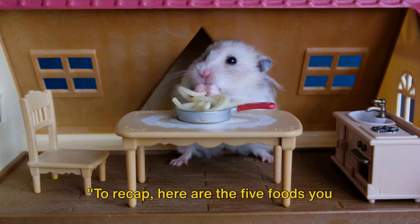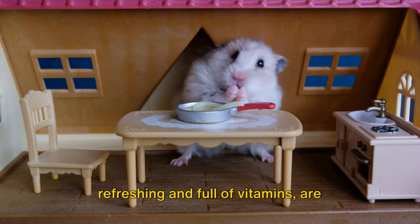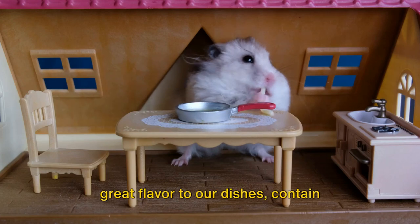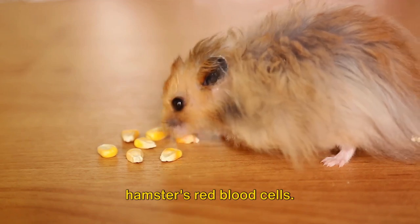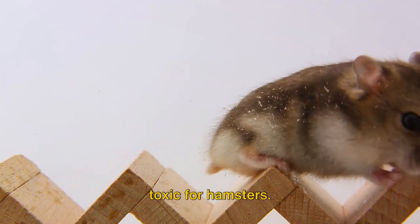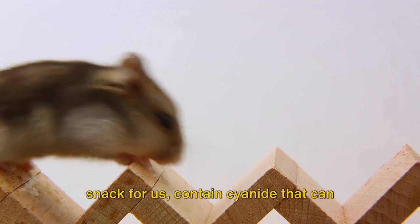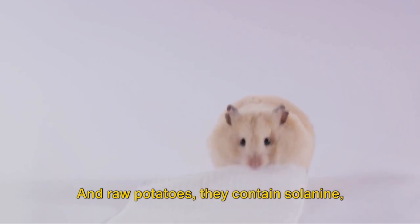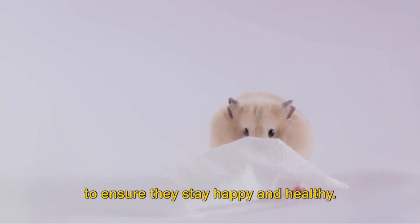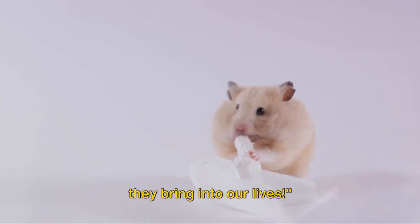To recap, here are the five foods you should never feed your hamster. Citrus fruits, although they may seem refreshing and full of vitamins, are simply too acidic for your little friend's system. Onions and garlic contain substances that can negatively impact your hamster's red blood cells. Chocolate contains theobromine, which is toxic for hamsters. Almonds contain cyanide that can harm your pet. And raw potatoes contain solanine, a substance that's harmful for most pets, including hamsters. Keep these foods away from your hamster to ensure they stay happy and healthy. Thanks for watching, and remember, the better we care for our pets, the more joy they bring into our lives.